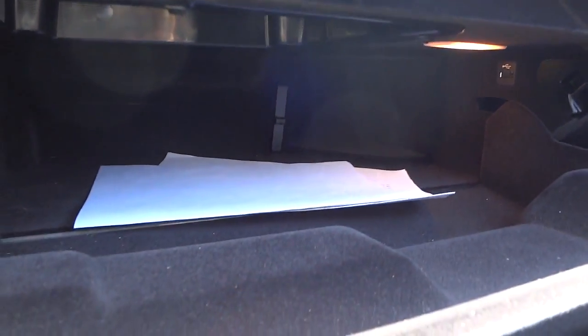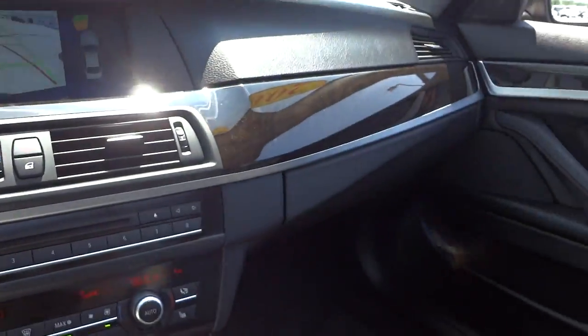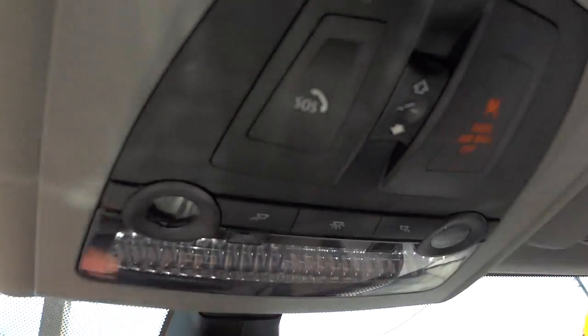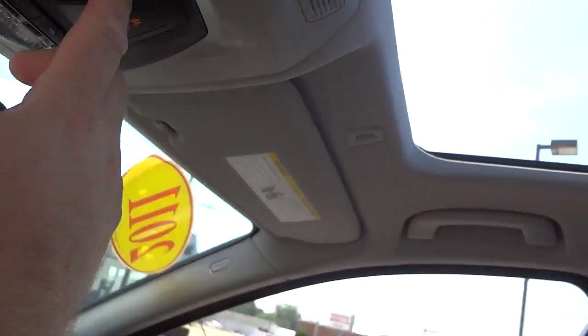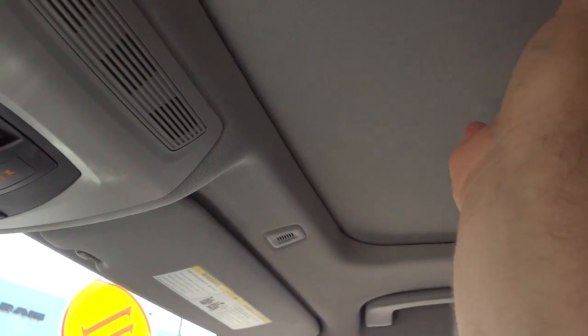It's a big glove compartment. Right here are your garage door controls and you have the auto-dim rearview mirror. Up here you've got dome lights, spotlights, and the sunroof button. When you first push it, it's going to close the glass, and the second push will close the shade. You can't manually close that shade.